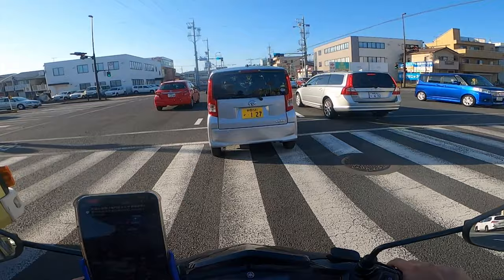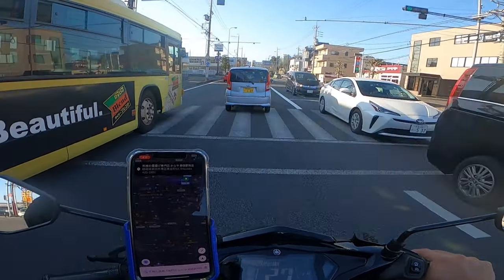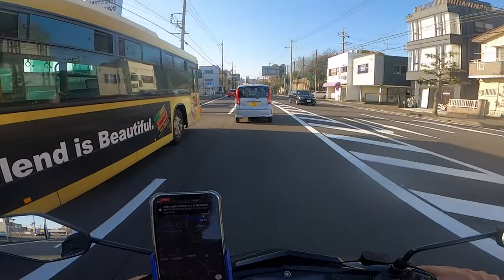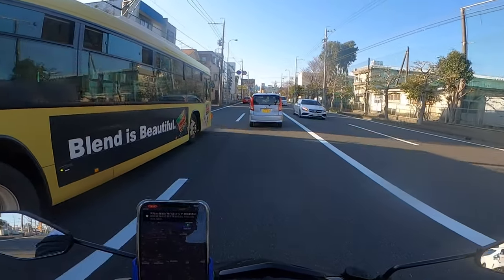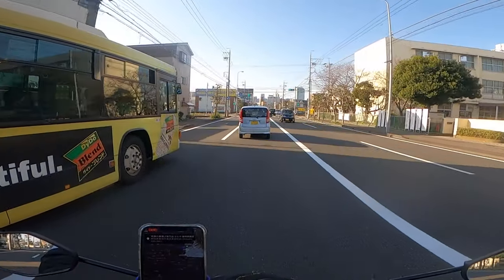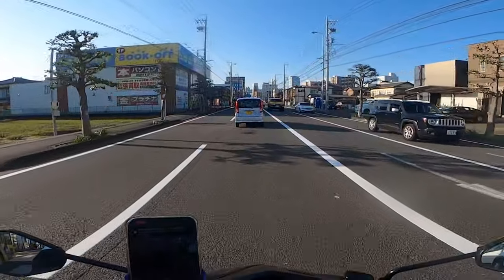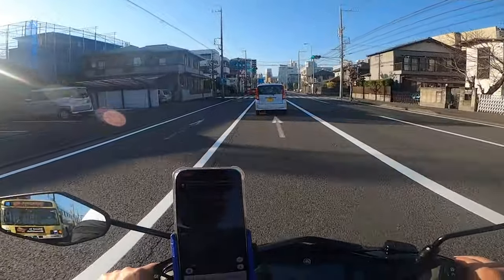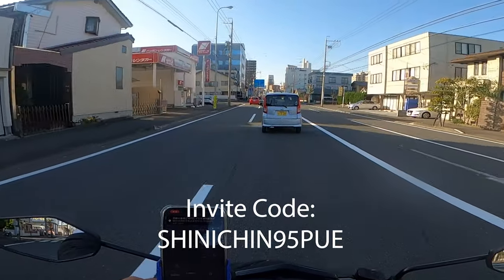So if you want to try Uber too — for those who are new — I'll put the link to my invitation code in the description. Just enter that code, and it will also help you on your first try. In Japanese it's called 'shokai fee' — I forgot the English or Tagalog term. I'll put the invitation code and link in the description.